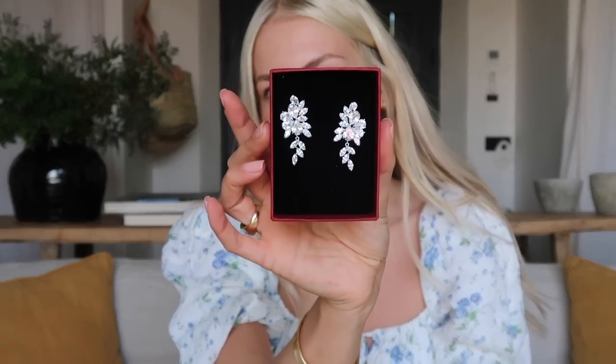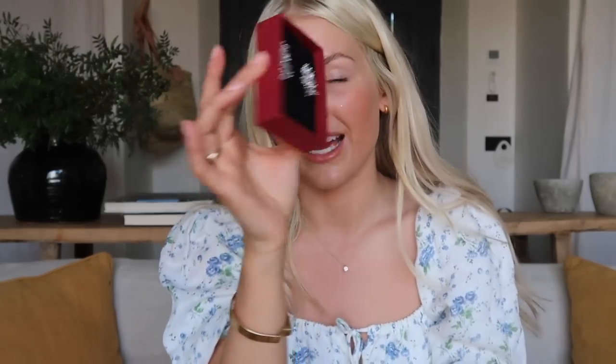I also have some other earrings I'm going to wear for later. I picked these up from Not on the High Street - I'm changing my dress after the first dance into a sparkly little dress, so I wanted some nice sparkly earrings to go with it. It was a bit of a last minute thing to be honest.